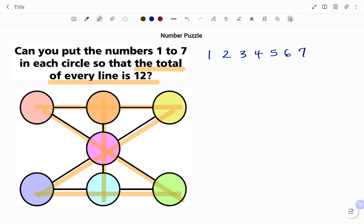You can pause the video and figure out if you can solve the puzzle yourself. To solve the puzzle, I'm going to start by writing out the combination of 3 numbers, since each line is made up of 3 circles that add up to 12.